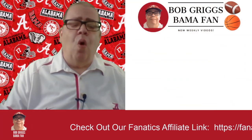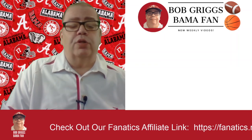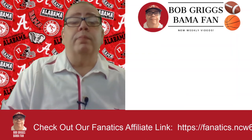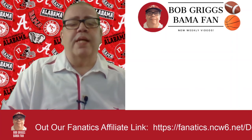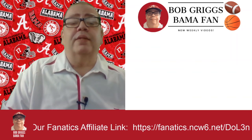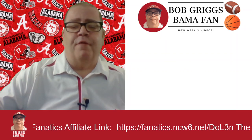To order one of these Alabama Crimson Tide neck gaiters or face covering masks, click the link in the description below this video. Check out my other Alabama Crimson Tide gear videos. Subscribe to my channel, Bob Griggs, Bama Fan. Roll Tide, Bama Fans!